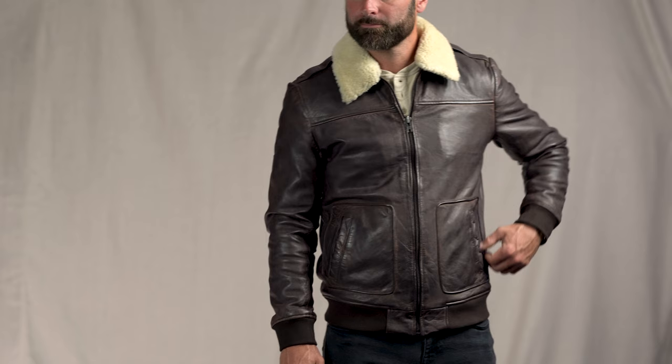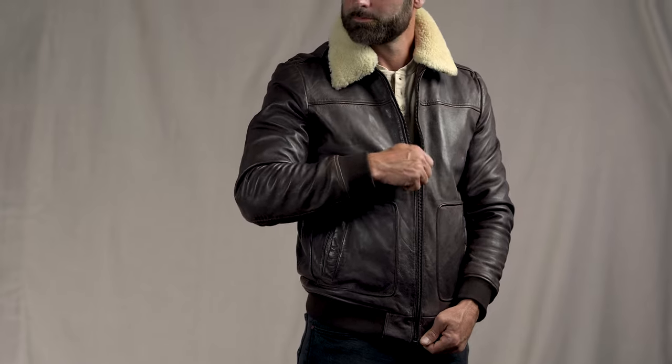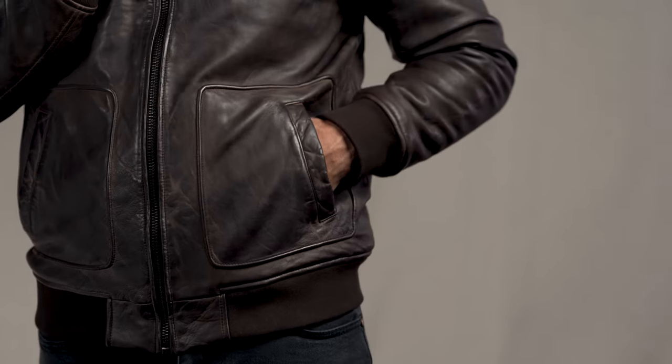This is the leather aviator jacket, sometimes called a bomber jacket or flight jacket. This jacket was originally designed for pilots who needed to stay warm at high altitudes. The classic aviator jacket details include a relaxed fit, stand-up collar, zip up the front, and side front pockets.